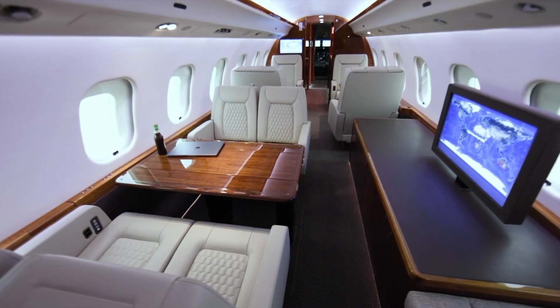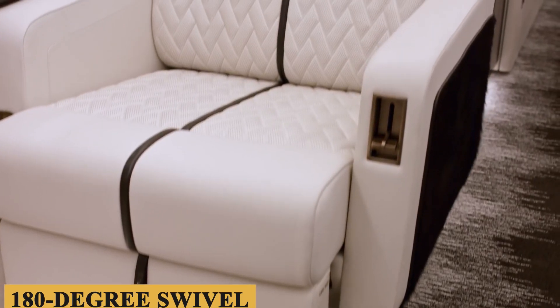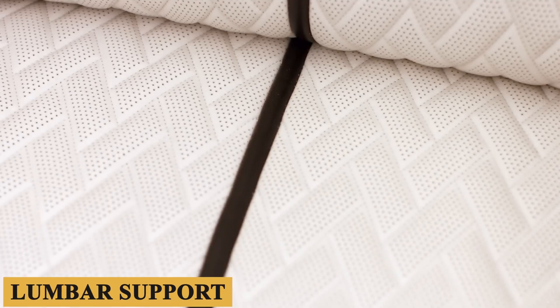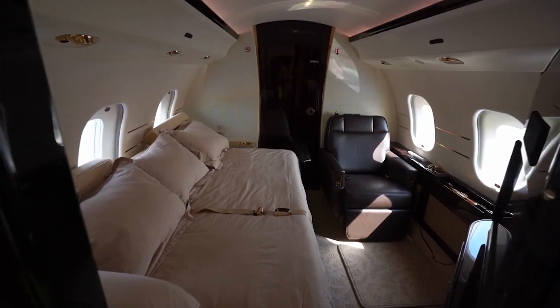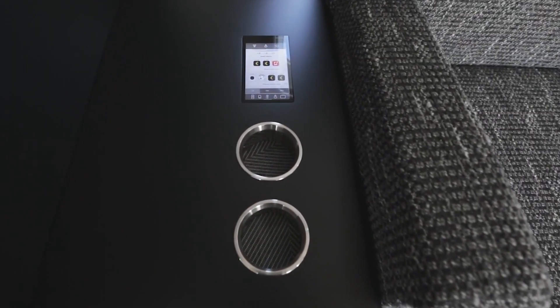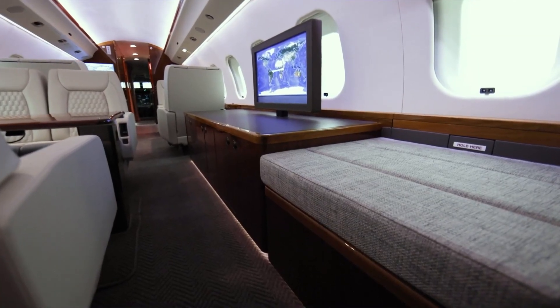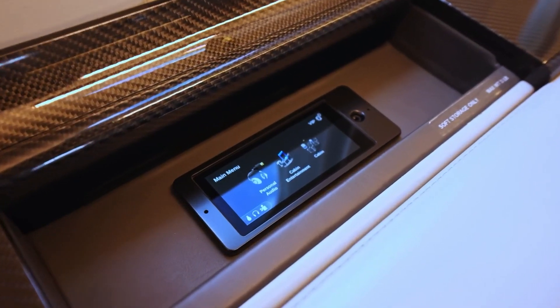The seats are top-notch, often covered in top-grain leather, and offer features like 180-degree swivel, full-flat recline, and lumbar support. Given that this aircraft is often in the air for hours on end, in-flight entertainment and connectivity are not just bells and whistles but essential features. With high-speed K-band Wi-Fi and multiple large-screen displays, passengers can stay connected or enjoy various multimedia options seamlessly.